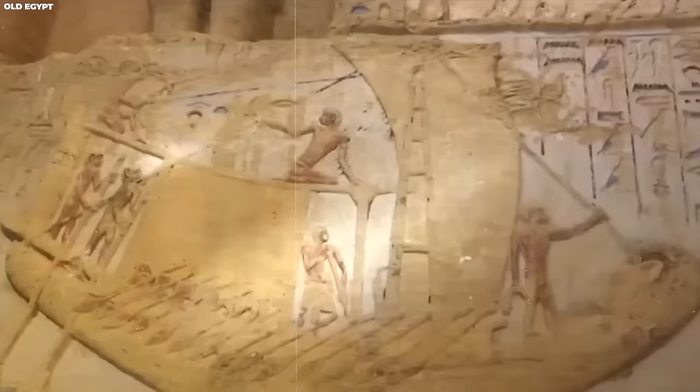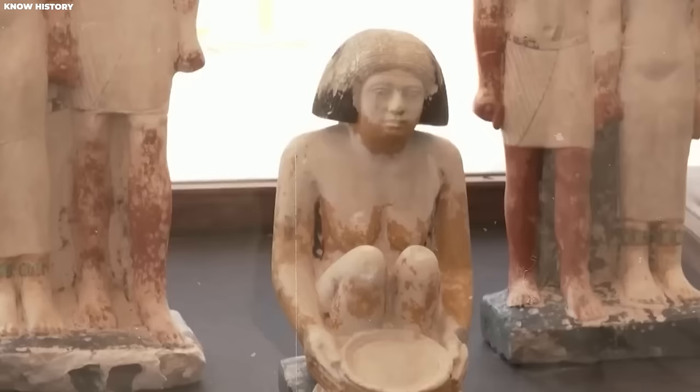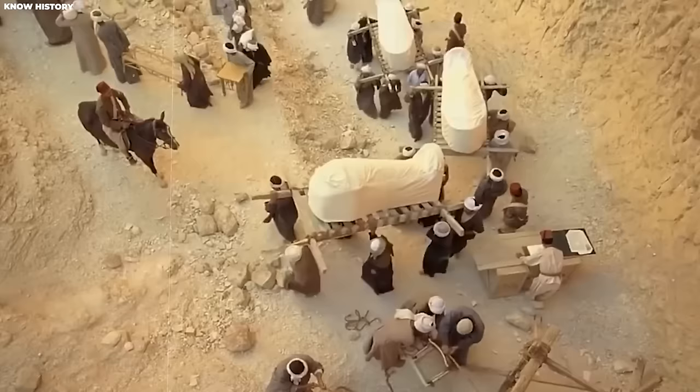After Djedkare's death, he became the subject of his own cult, and even as the 5th dynasty transitioned to the 6th, he continued to be held in high regard. His reverence endured until the time of the Old Kingdom, approximately 200 years later. Djedkare's reign left a lasting impact on Egypt's history both through his rule and the significant changes he introduced to the government and funerary practices of ancient Egypt.